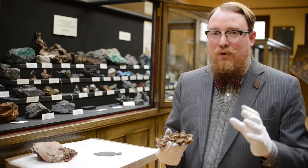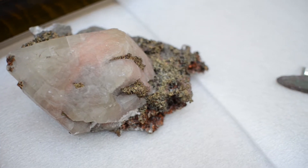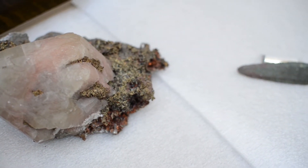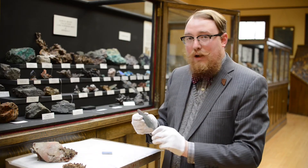The Keweenaw Peninsula is the copper region of Michigan, and the earliest metallurgy and harvesting of copper was about 7,000 years ago by Native Americans, as evidenced by this copper spear point.